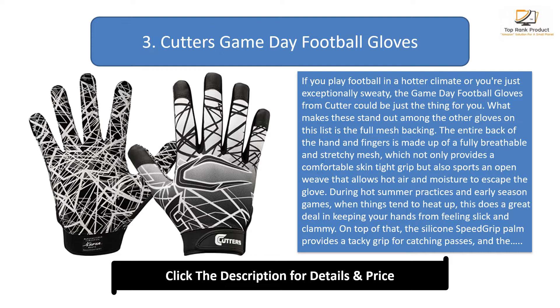During hot summer practices and early season games, when things tend to heat up, this does a great deal in keeping your hands from feeling slick and clammy. On top of that, the silicone speed grip palm provides a tacky grip for catching passes, and the fact that you can throw them in the washer and dryer without ruining them is a huge plus. The mesh backing does mean a sacrifice in durability, so be aware that you may need to replace the pair mid-season, especially if you play on turf.